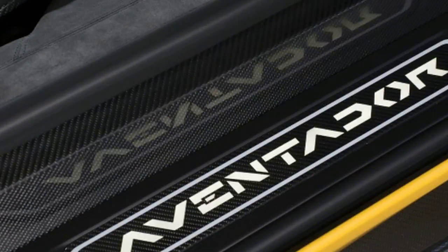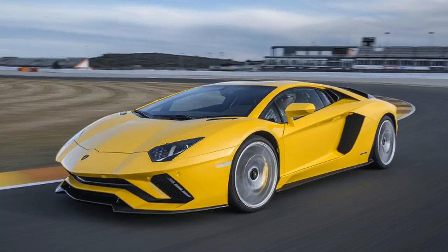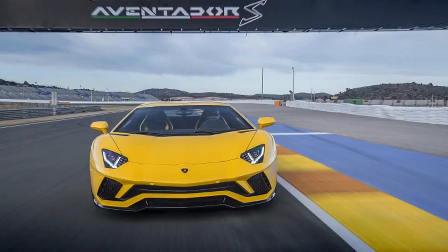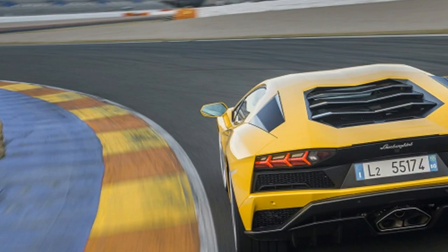Few things about the Lamborghini Aventador LP700-4, including its alphanumeric name, were subtle, but the boys in Sant'Agata Bolognese have gone full-bore refining the famously unwieldy flagship enough to make it drive as capably as it looks. This updated version has been rechristened with an S at the end of its name.